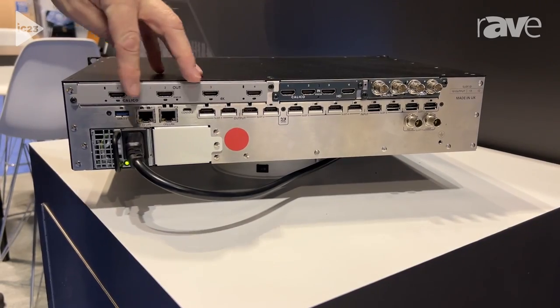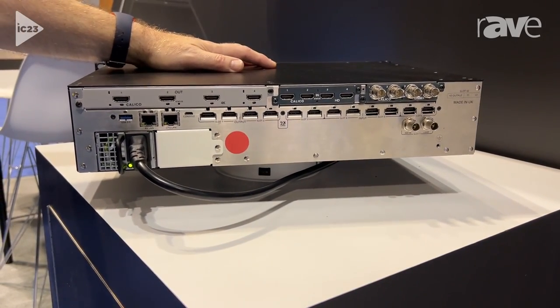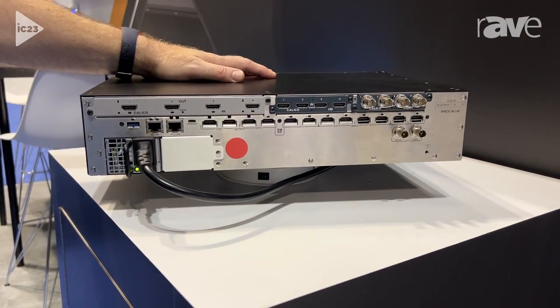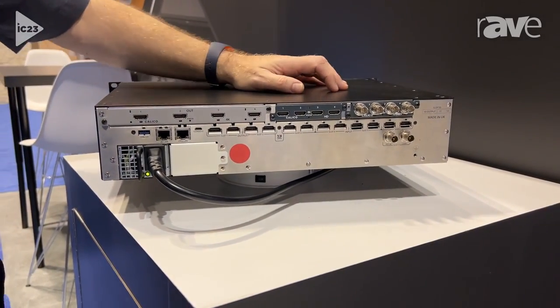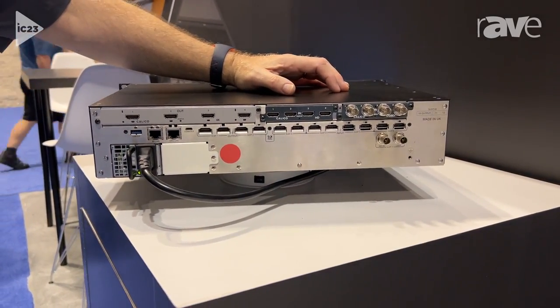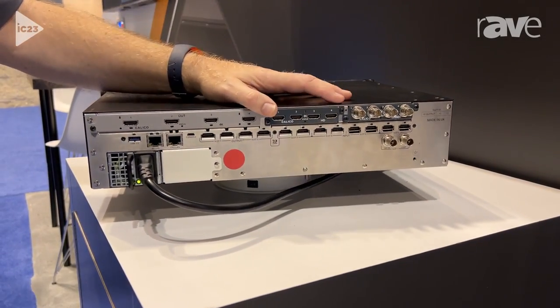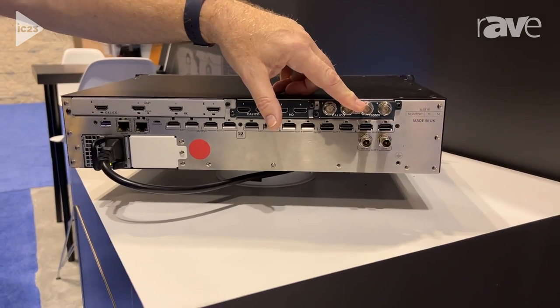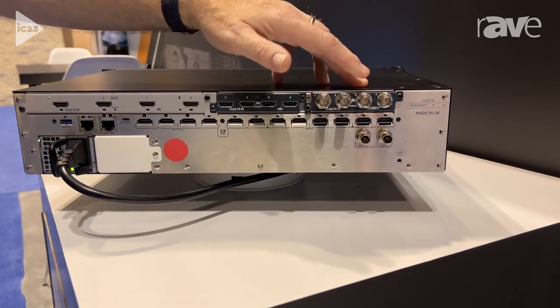On the row above, this is custom IO. You can add loads of modules in there — anything digital. So it could be more HDMI, it could be HD-BaseT, it could be anything you want. Of course, we also have the option of 12G SDI in and out as well.